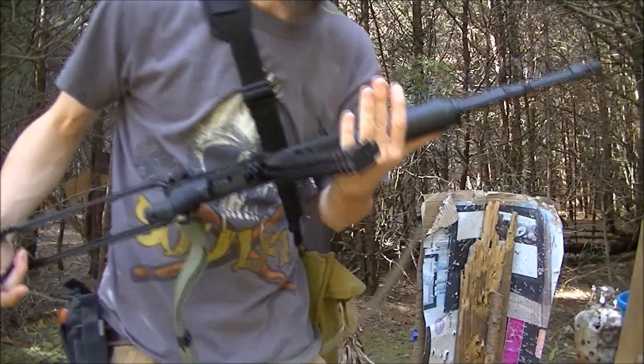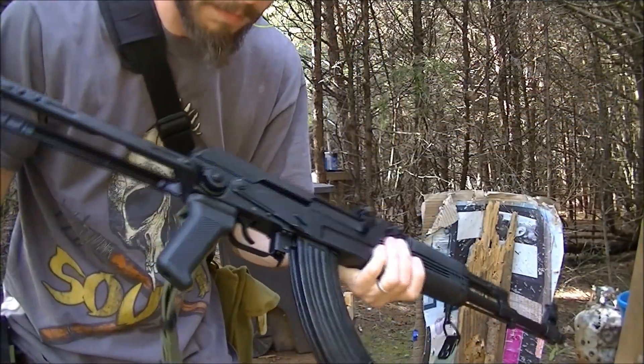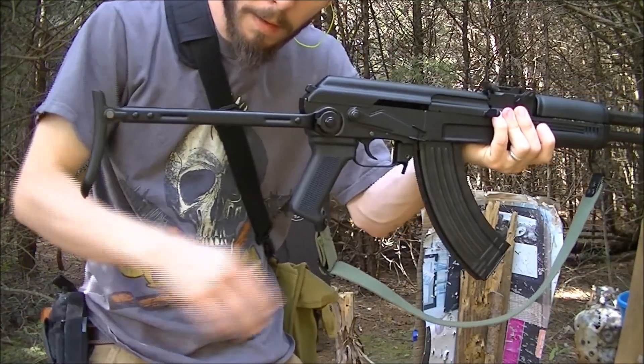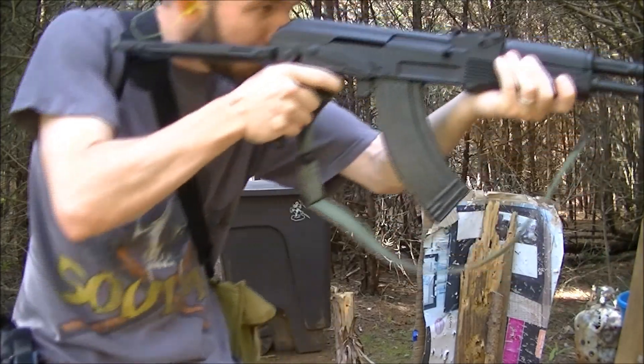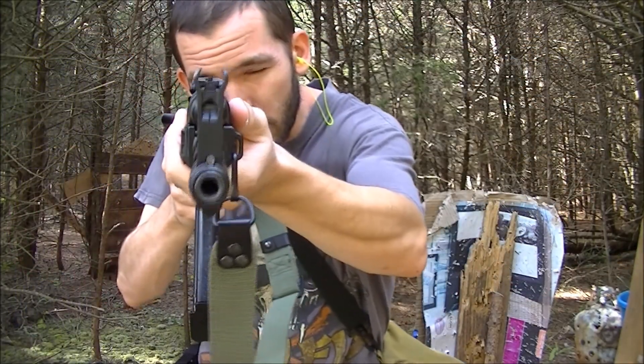Alright, let's do one with the Arsenal. Now it's time for the Arsenal Sam7UF. See how the stock goes straight back and doesn't cock downwards, once again providing a nice line of sight.